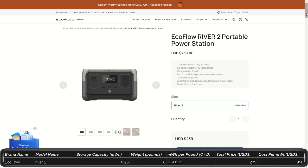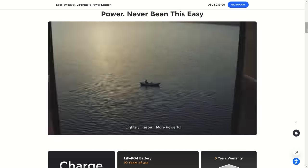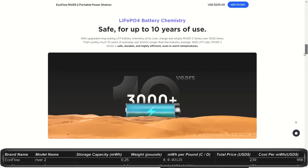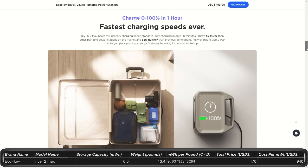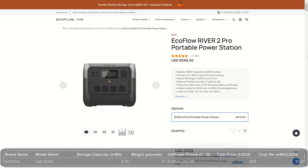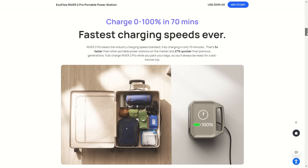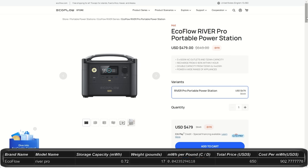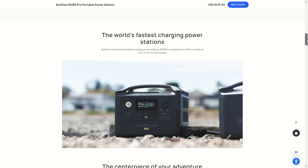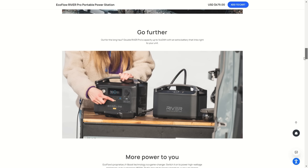Now for the River series: the River 2 is 0.25 kilowatt hours with 300 watt output and 600 watt peak for $239, weighing less than 8 pounds. The River 2 Max is 0.5 kilowatt hours with 500 watt output and 1,000 watt peak surge for $470, at 13.4 pounds. The River 2 Pro is 0.75 kilowatt hours, 800 watt output peaking at 1,600 watts for $600, about 17 pounds with additional outlets. The River Pro is 0.72 kilowatt hours for $650, outputting 600 watts with a 1,200 watt peak surge, and has an expansion battery available doubling capacity to 1.44 kilowatt hours.